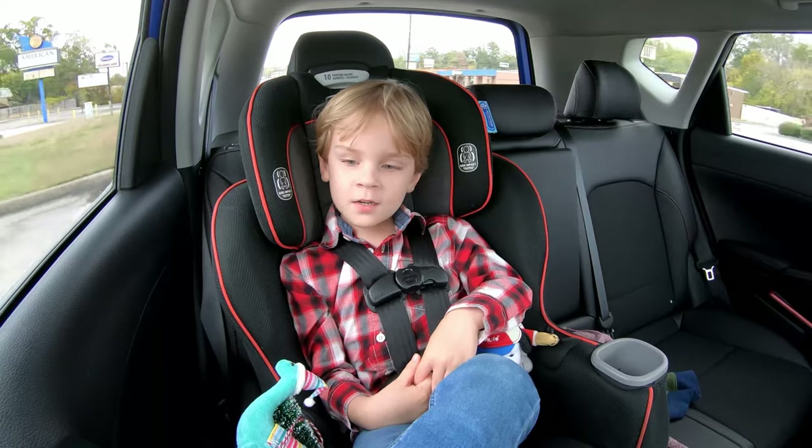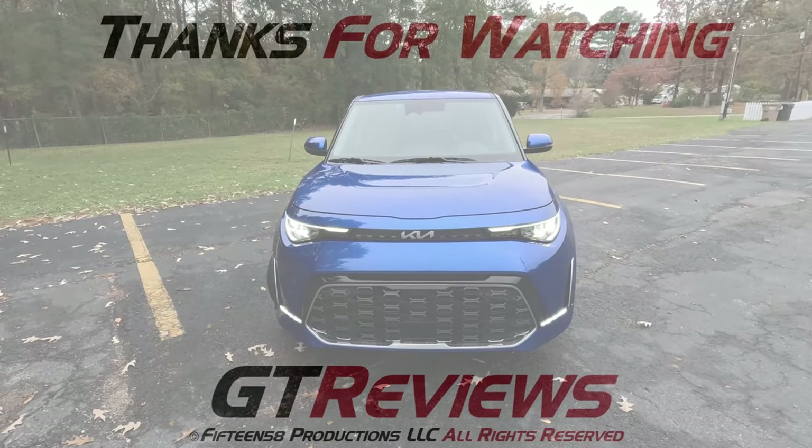Oh, we didn't even talk about — it says 'Soul' here on the seats! I feel like that's not going to sway somebody — 'Oh, I'm going to buy it just for that, it says Soul on the seats.' Tucker, what did you like? The red on the doors. Figured as much. Definitely not like the last Kia we were in where you tried to waste us — the off-roading adventure. That was not my fault!